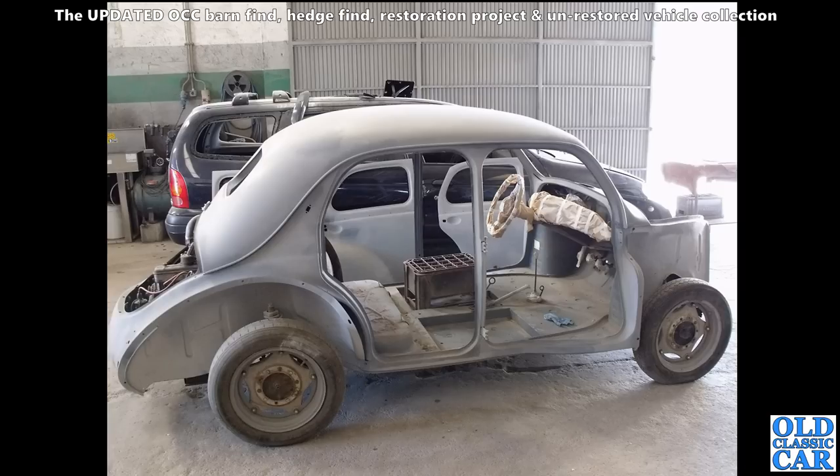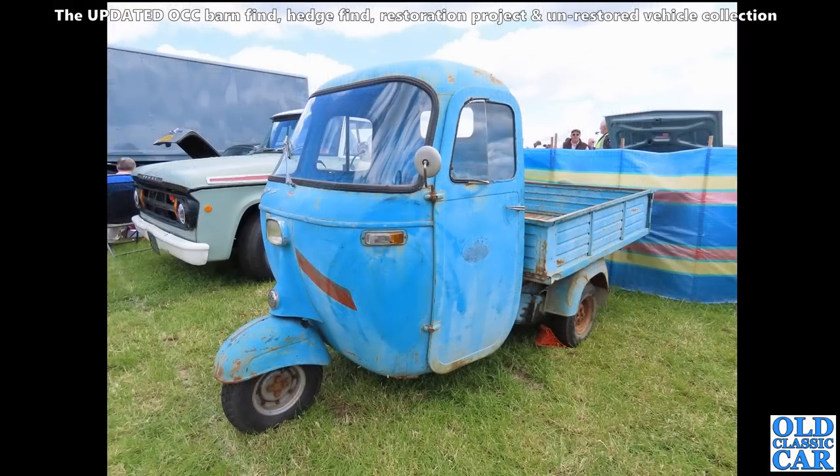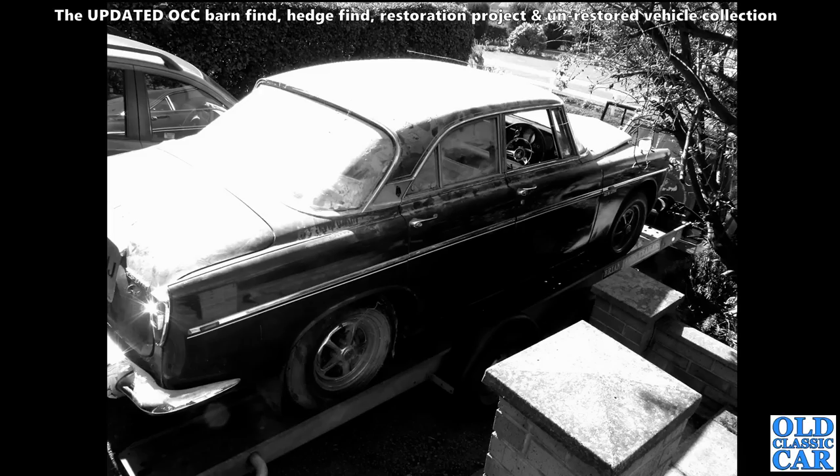Over to the Smallwood Show - this was earlier this year, 2022 - one of the many extra photos added into this barn finds collection. This is a Piaggio Ape, a little Italian three-wheeled pickup truck. What a great little survivor that is.